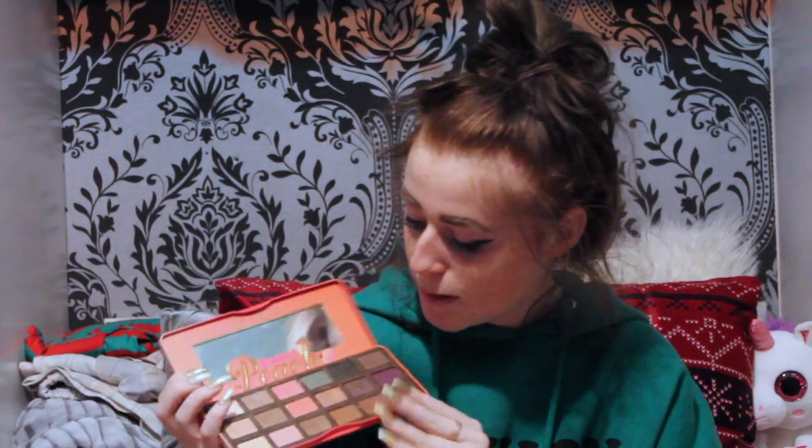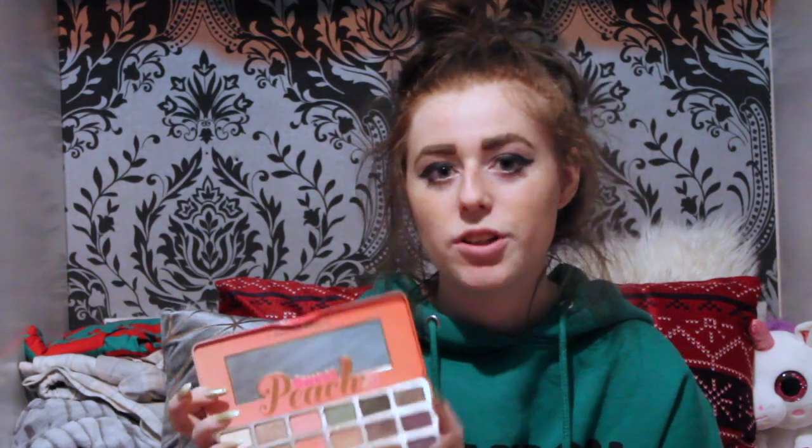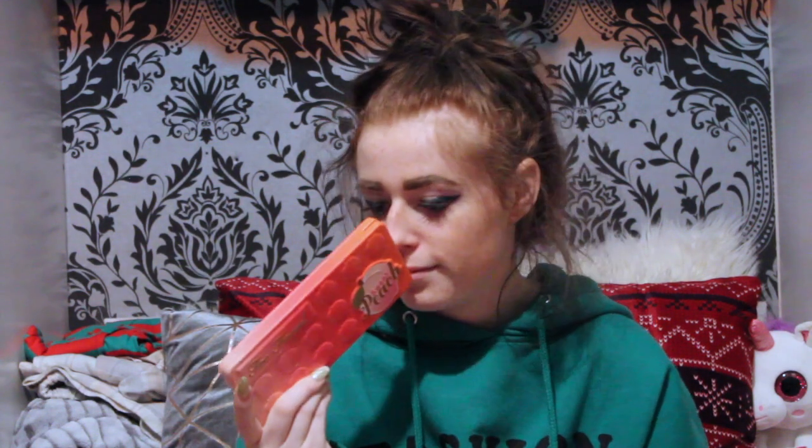Next up is eyeshadow. For this year I've been loving the Sweet Peach Palette by Too Faced. It smells amazing. It's got all the colours you need for a whole year — it's got the dark colours for dark days, the browns for neutral eyes, and just every colour you could possibly use. Even the greens and purples you can find a use for. This palette is amazing and it smells so good.